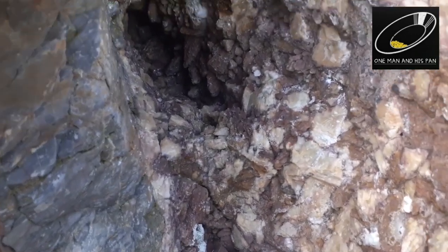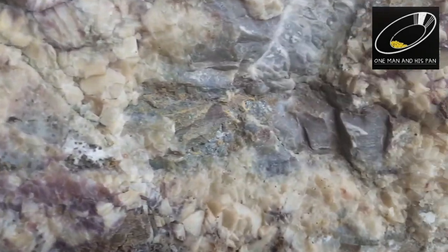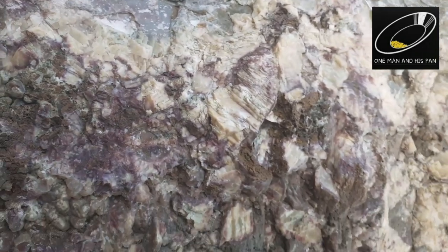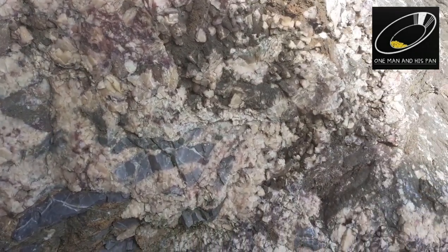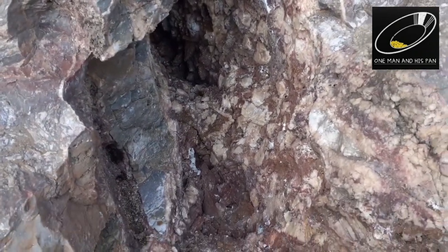Let's get right in there and show you — see all the crystallization going on. Unfortunately most of the gold's been taken, I'd say. This is the last remaining decent vein on Hope's Nose. Let's head down to the museum and see what they've got to show us.